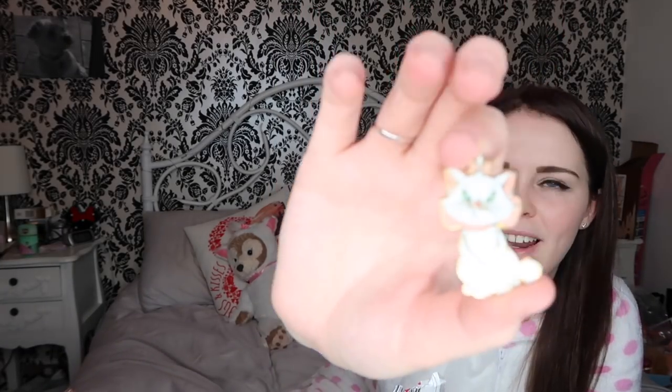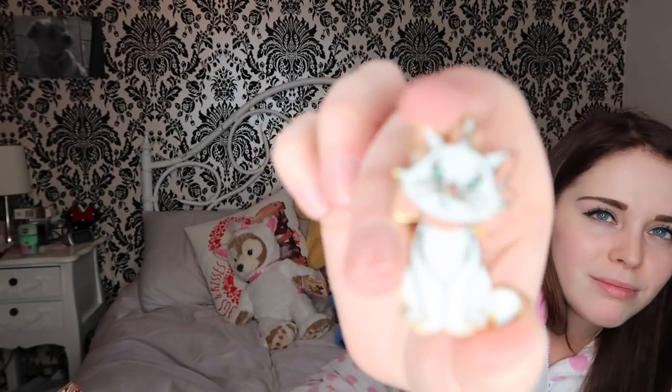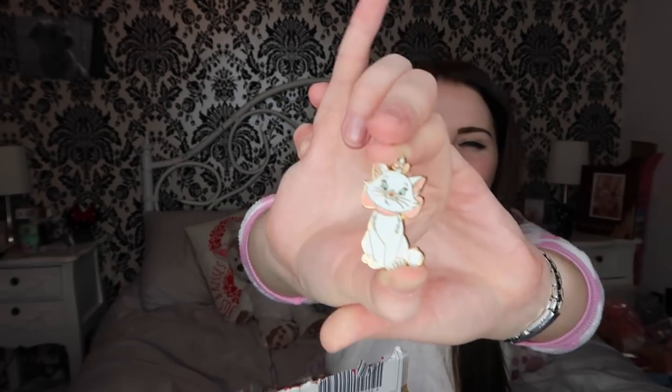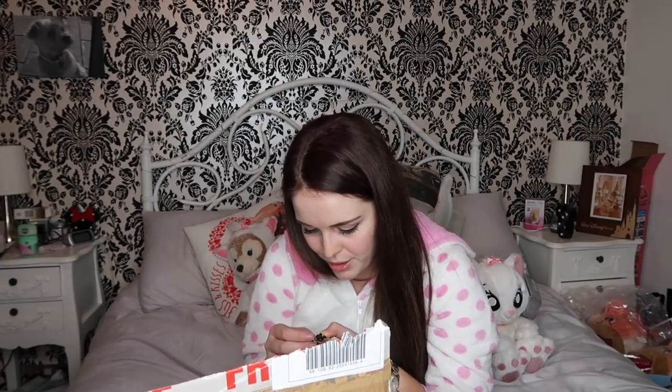Oh, it just goes on and on! I haven't got this - I didn't see this. The more excited I get, I get higher pitched - like my voice goes higher and I sound like a squirrel! This is a Marie pin and it's one that I don't have already. That's exciting - like I collect Marie pins and I haven't got this one. I'm super excited about this. It's actually one that I've been wanting as well. I can't wait to put that on my pin board.